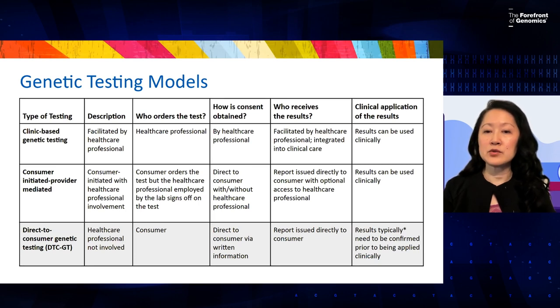What we'll be talking about today are direct-to-consumer genetic tests. In these cases, a healthcare professional is not involved. The consumer orders the test, consent is obtained on the website directly with written information, without explanation beyond the written form. The results come directly to the consumer, and usually they need to be confirmed before they can be used or applied clinically.